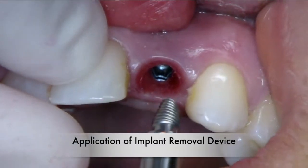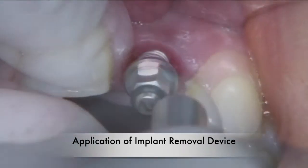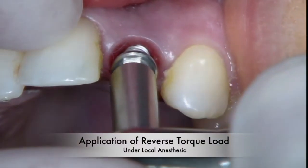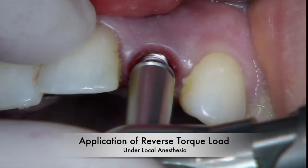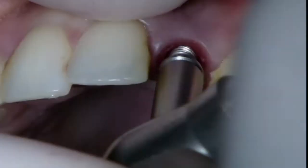For the dental implant removal, a special device is first placed on the implant. Then, using a controlled reverse-torque technique, the implant is engaged and then gently rotated out. This procedure takes literally less than three minutes to perform.